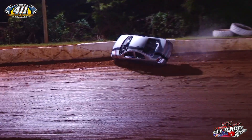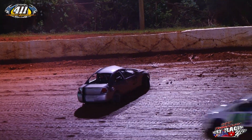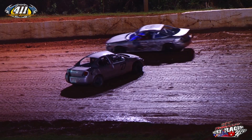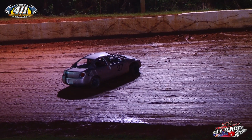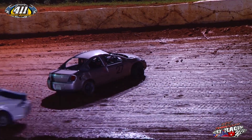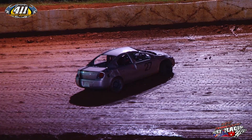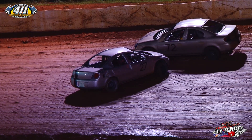That lap car gets up and goes over — goes over on his roof, takes a soft roll. Luckily nobody hits him. The 27 car got up on the wall and rolled it over here off of turn two. That's Daniel Coggins in that 27 machine. Red flag's out on this one. He's moving, he's moving in the car.